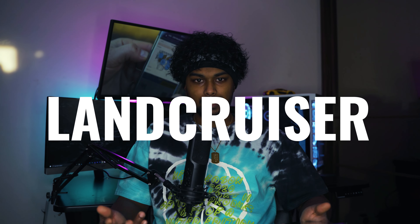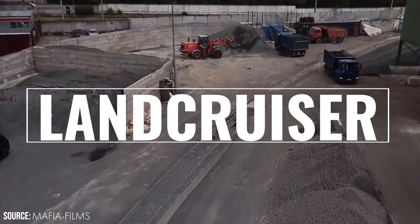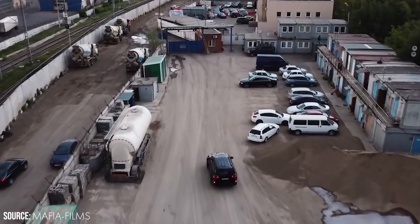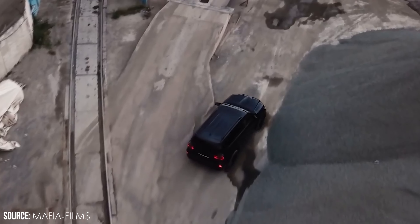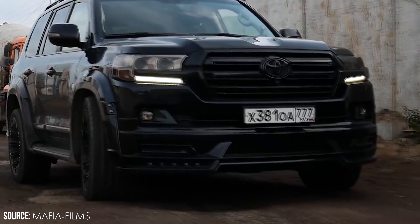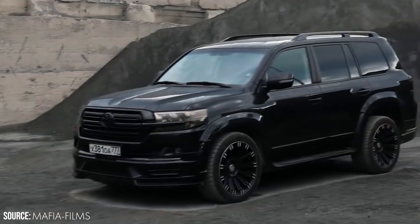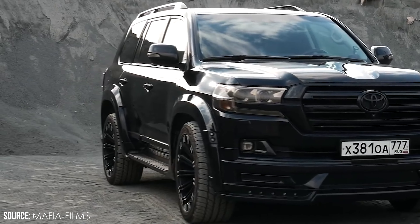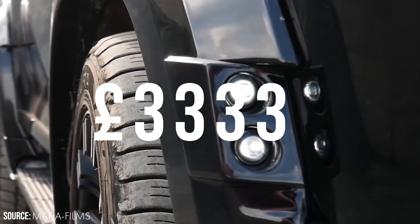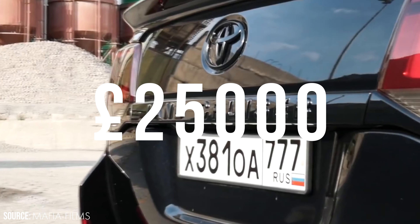In at number 2 we have the Toyota Land Cruiser — a supremely capable off-road vehicle that has amassed a major following in the four-wheel-drive community. The JDM model offers both a gasoline engine and a turbo diesel option not available in the American market. With values increasing worldwide, now is the time to buy. You can find these coveted off-roaders for £15,000 to £25,000 depending on condition and mileage.